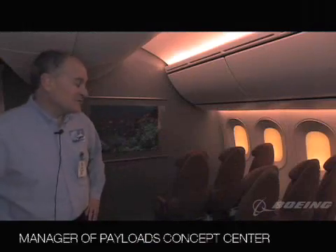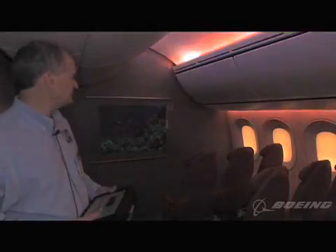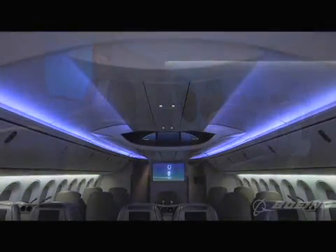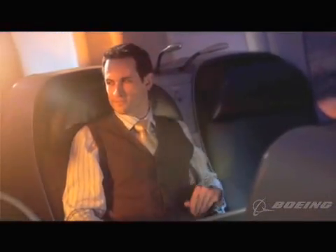We're in the light lab at the Payloads Concepts Center — a place we use to evaluate and explore new lighting technologies. During the flight, we can actually run you through an equivalent day cycle: night, morning, noon, afternoon, evening, night again. We adjust you back to the time zone you're traveling to. Softer LED lighting gently simulates the organic light cycles of nature, so your body's internal clock adapts more easily to destination time changes.